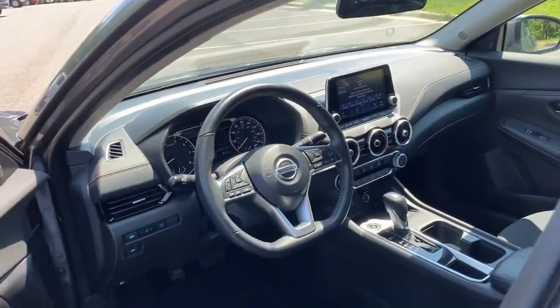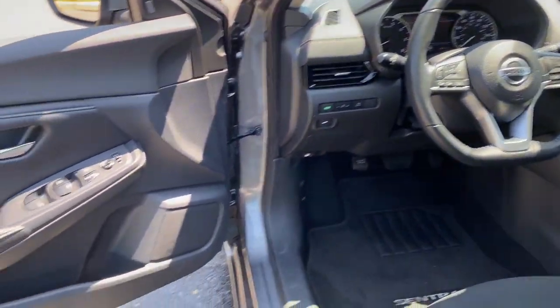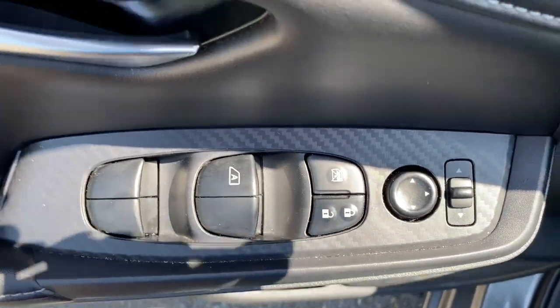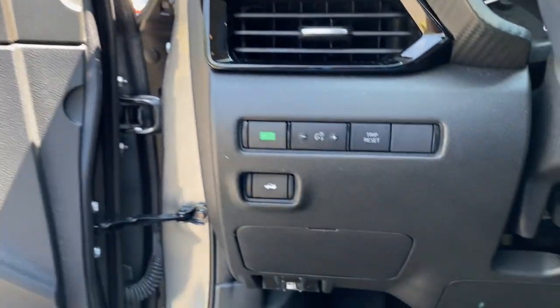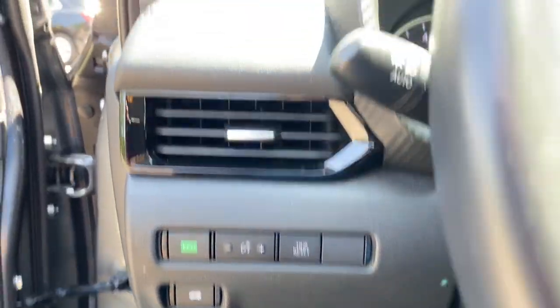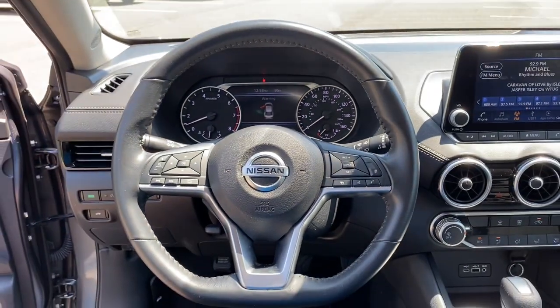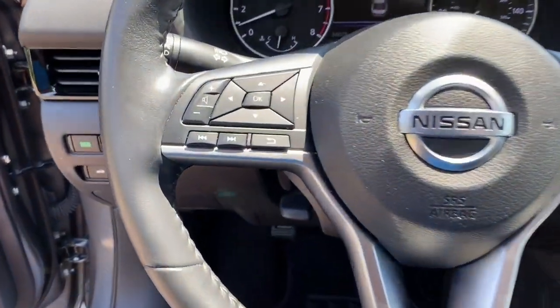The following are some of this vehicle's highlighted options: Apple CarPlay and/or Android Auto, Pre-Collision System, Touchscreen Infotainment System, Lane Keeping Assist, Heated Mirrors, Bluetooth Connection, Blind Spot Monitor, Aluminum Wheels, Stability Control, and Engine Immobilizer.